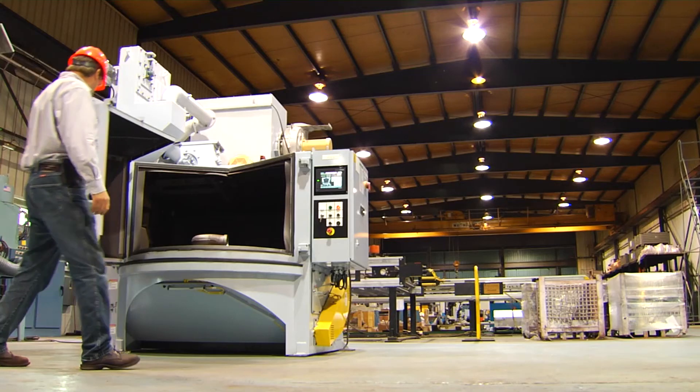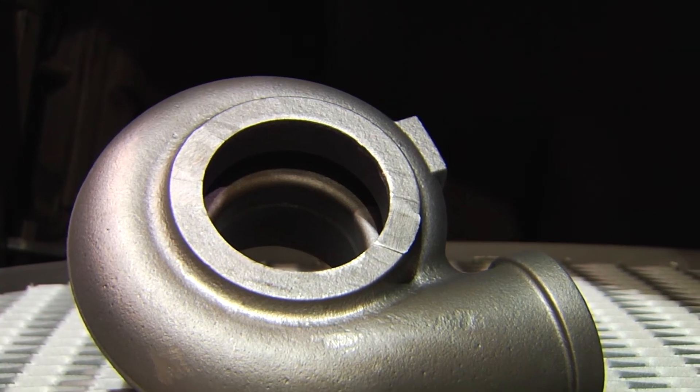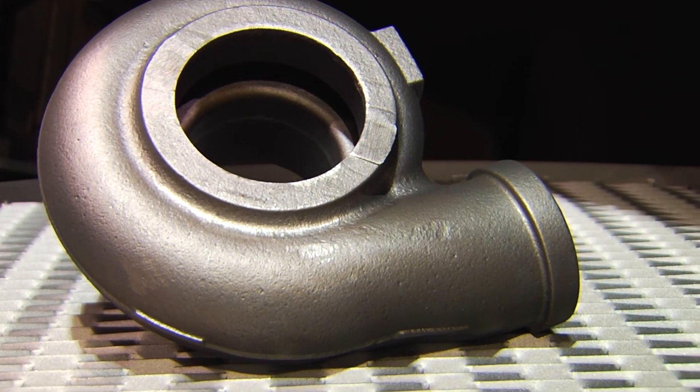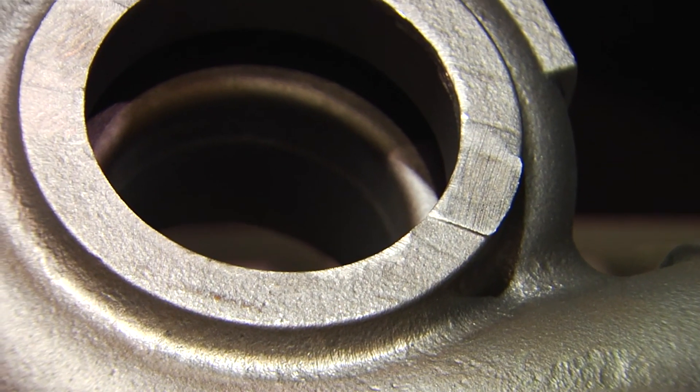With the cycle complete, finished parts are ready to be unloaded, and the SNT-X is ready to begin its next cycle. Because of the lack of abrasive and dust leakage from the blasting cabinet during operation, the cleanup time is reduced and the work environment is improved.